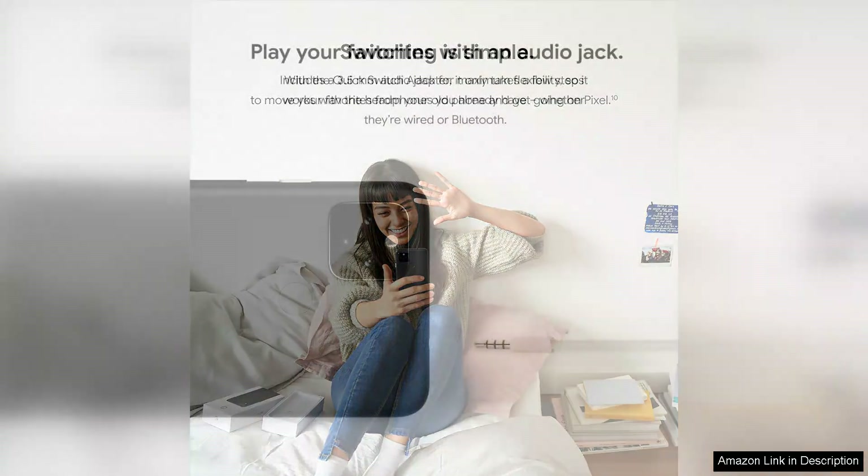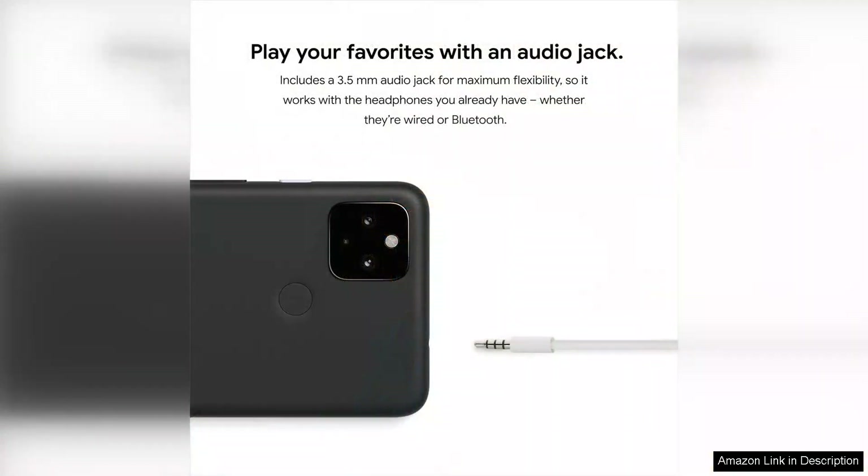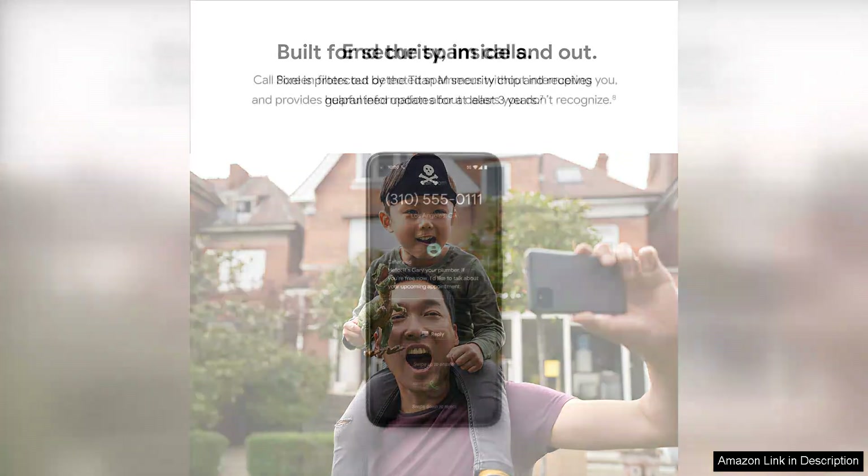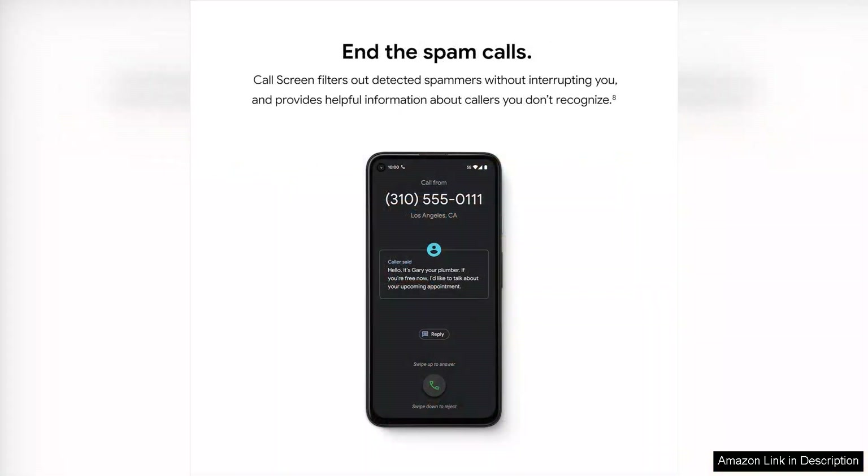Performance-wise, the Pixel 4a 5G is powered by the Snapdragon 765G processor, providing a seamless experience for multitasking and gaming. With 128 GB of storage and 6 GB of RAM, it handles demanding applications without breaking a sweat, plus Android updates directly from Google ensure your device remains secure and up-to-date.